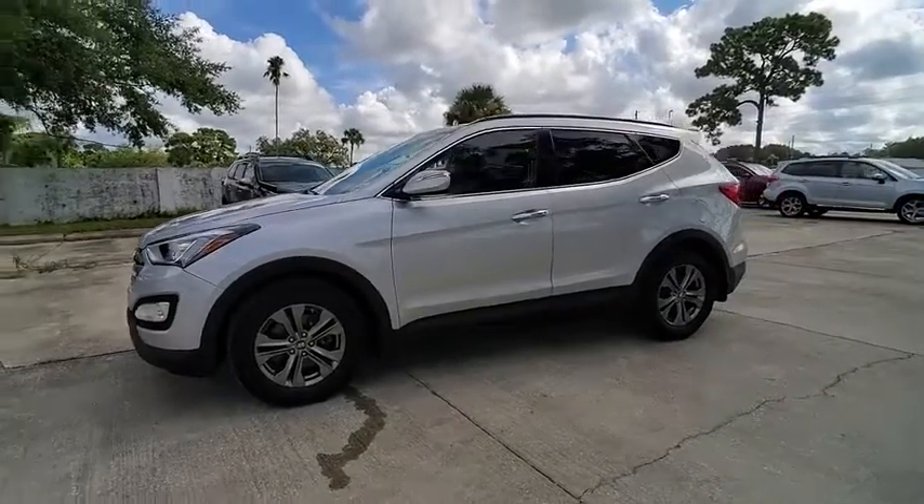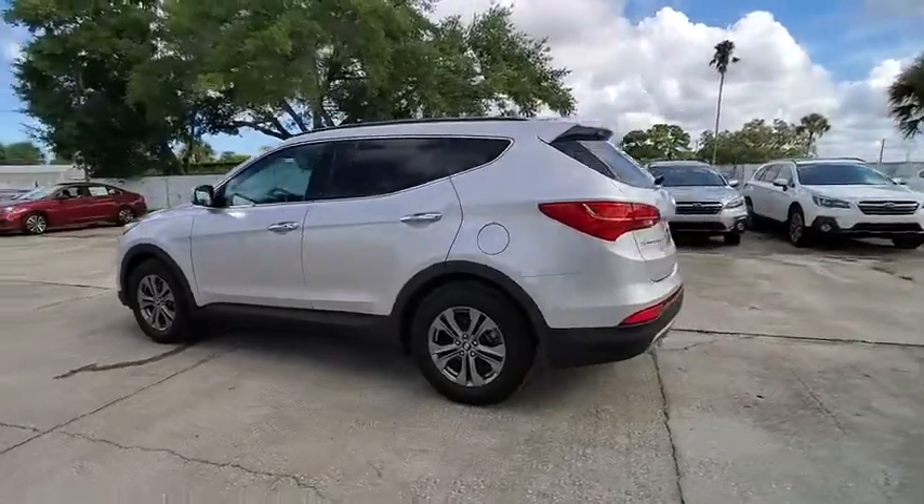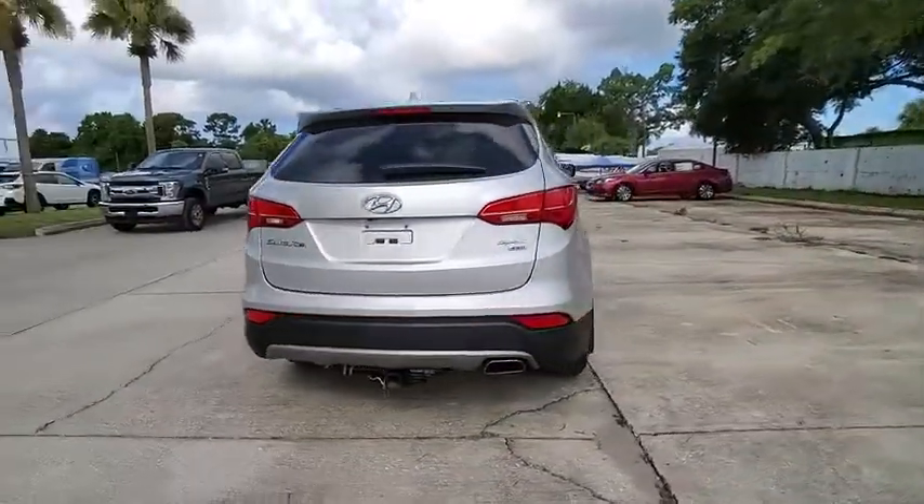Take a ride in the 2014 Santa Fe. Style. Quality. Performance. Value. Need we say more? And is priced below $20,000.